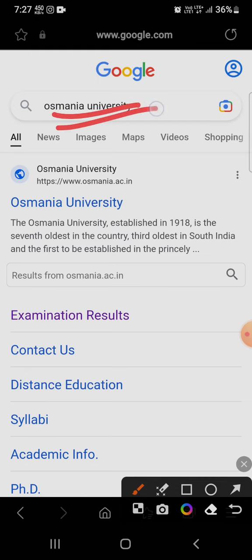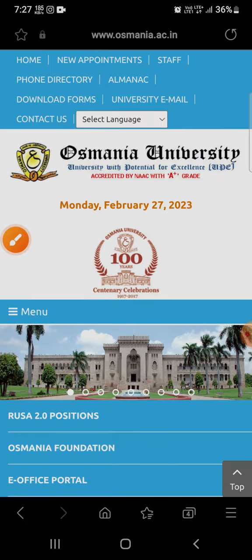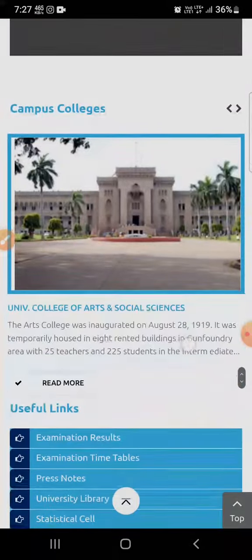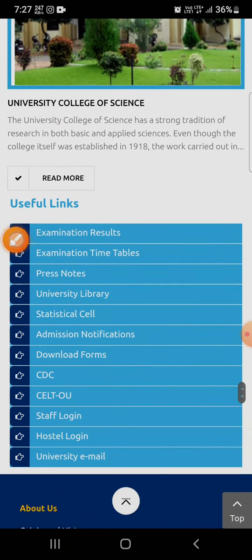Search for Osmania University in Google and you will see osmania.ac.in, the official website. Click on the link, then scroll down a little bit and you will see the Useful Links section.